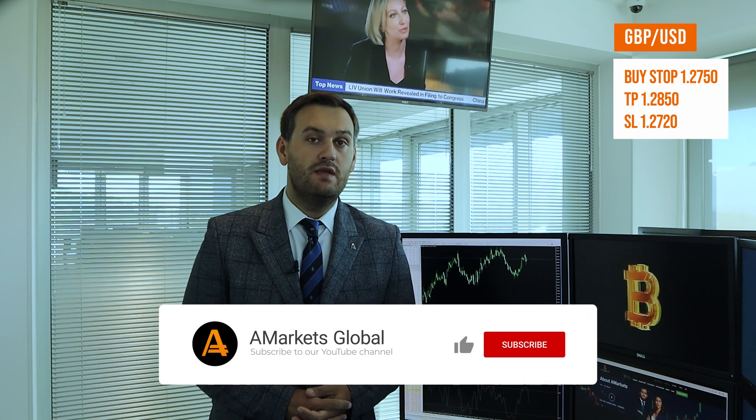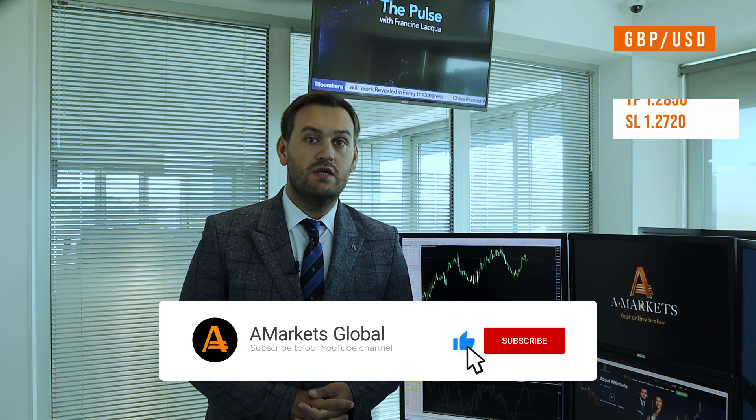Market participants now expect additional policy tightening in August and September. Given the above, GBP/USD retains the potential for growth. Besides, the weak report on orders for durable goods in the US may support the British currency today.